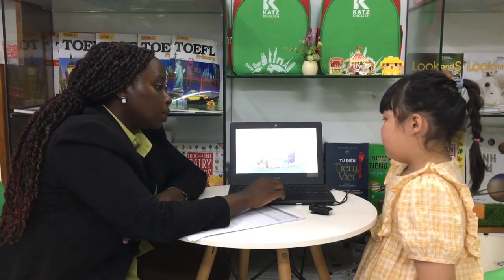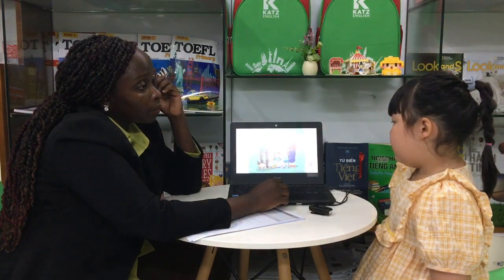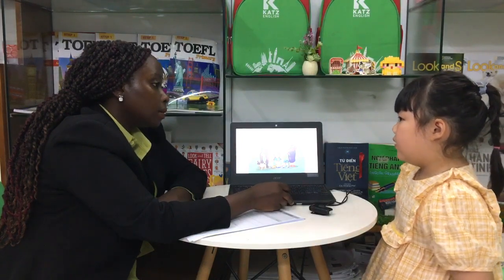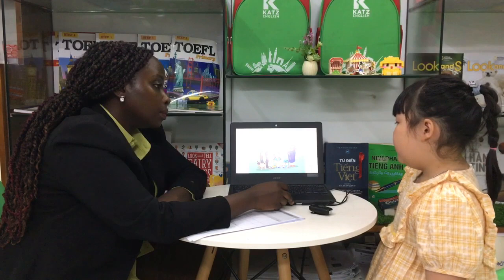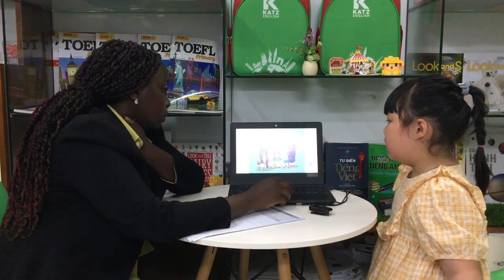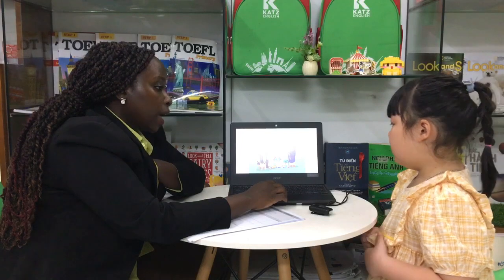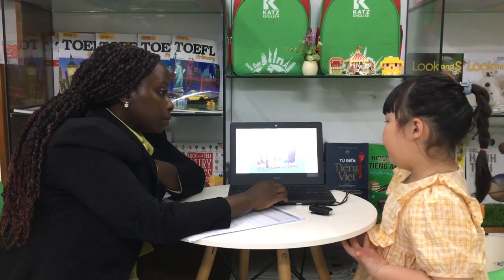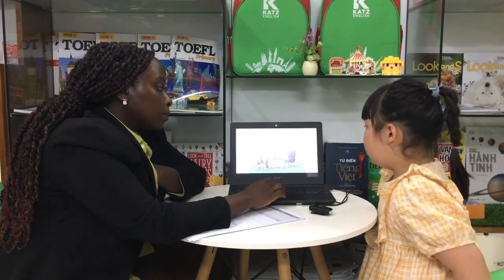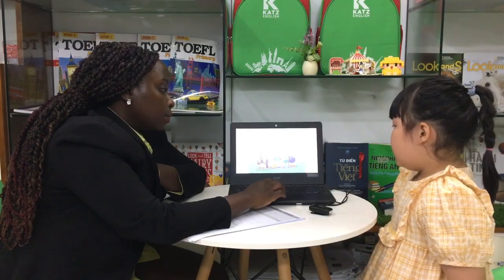How many people are there in your family? There are seven people in my family. Okay. How many sisters do you have? I have got two sisters. Okay. Is your grandmother old? Yes, she is.